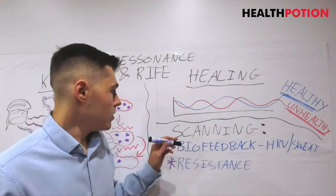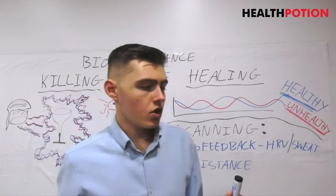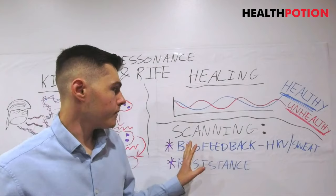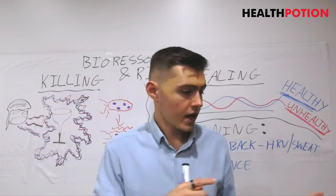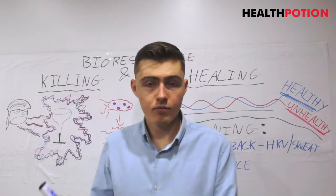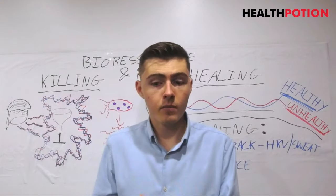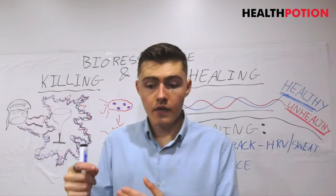Now let's move on to the scanning functions — this is more the bioresonance aspect, especially the biofeedback. We know that organisms have certain resonant frequencies and our cells have optimal resonant frequencies. We can run different types of scanning. The first type is biofeedback using heart rate variability. You have a heart rate monitor attached to your finger. When you apply different frequencies — say you have Epstein-Barr virus and you run frequency 5001 — your body will elicit a stress response, documented by your heart rate. This tells the machine that frequency is a problem.